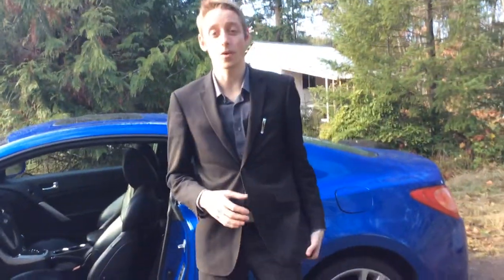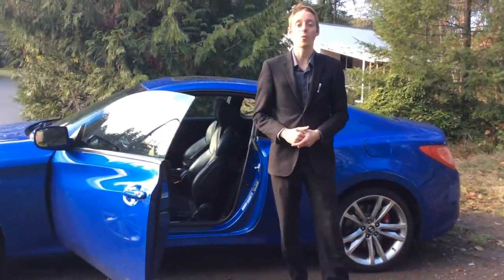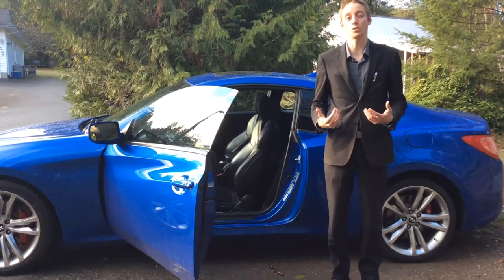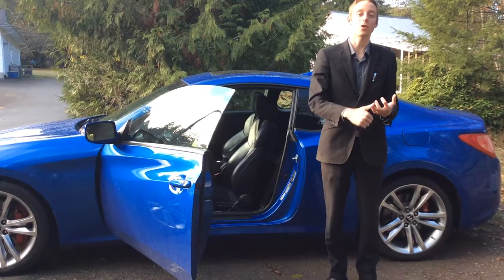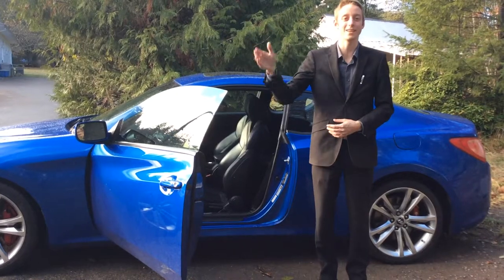We currently have a sale price of $14,804 on this vehicle, which is a wicked price for such a fun little coupe. If you want a little bit more information on the vehicle, get in touch with me — my name is Colton. There's also Haley, Russell, and Colin here at North Island Nissan. Our number is 250-287-7272. Have a great day!